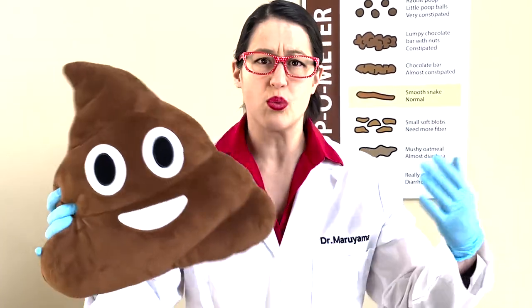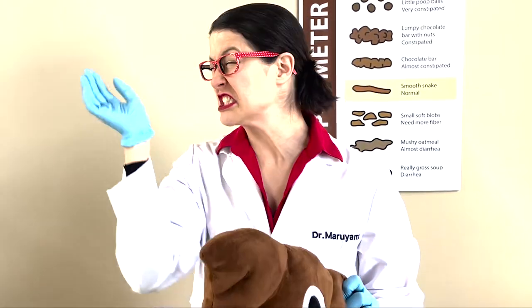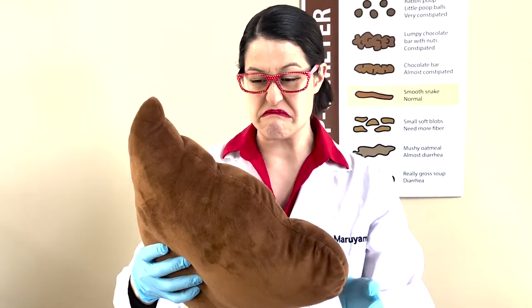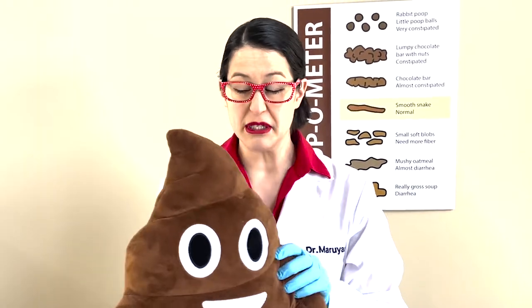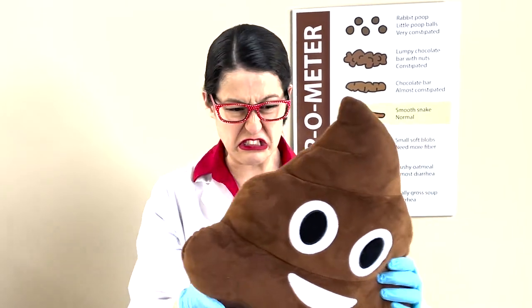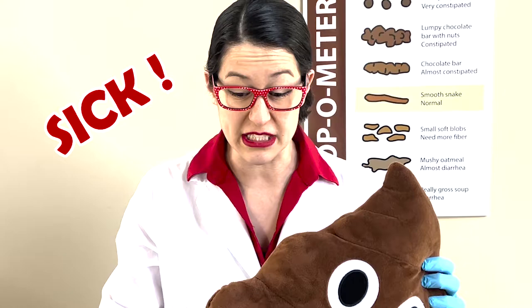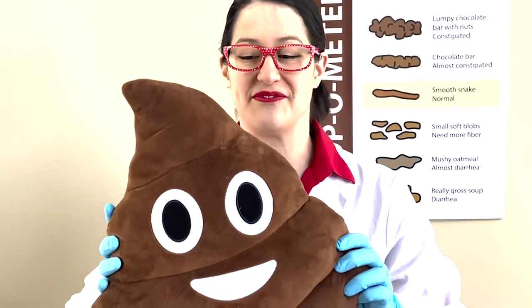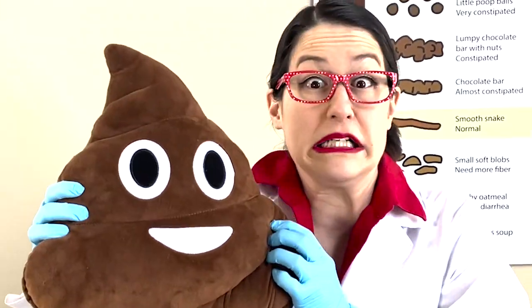But what is poop? It's brown, it's smelly, it comes in all shapes and sizes. But what is it? Your parents get upset if you touch it. You should never touch poop because it can make you sick. But this is a fake poop. Wouldn't it be weird if poop had eyes?